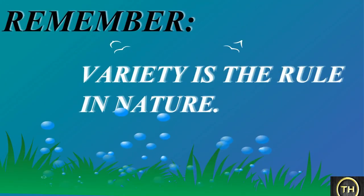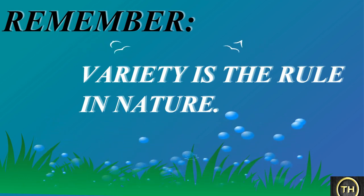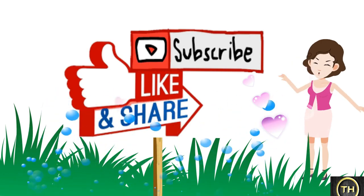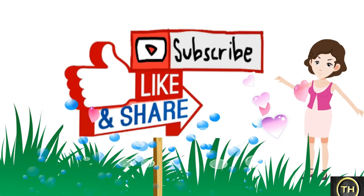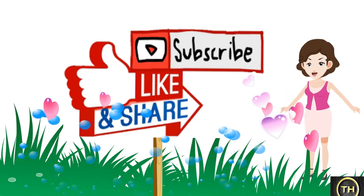Remember, variety is the rule in nature. I hope you enjoyed this section. If you like this video, hit the like button and subscribe to our channel and press the bell icon to get daily notifications. Thank you. Keep supporting me. Cheers.